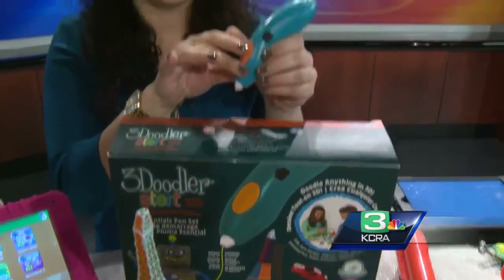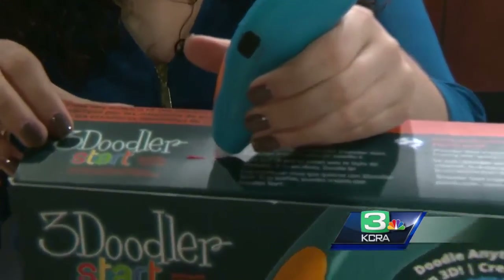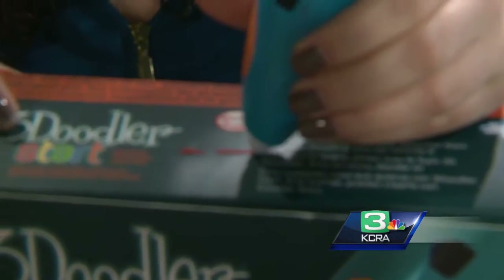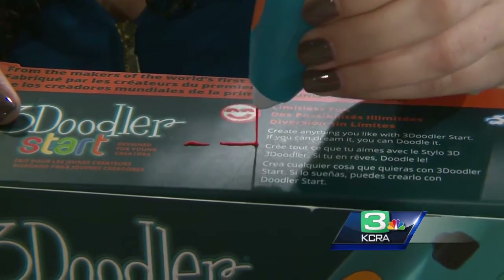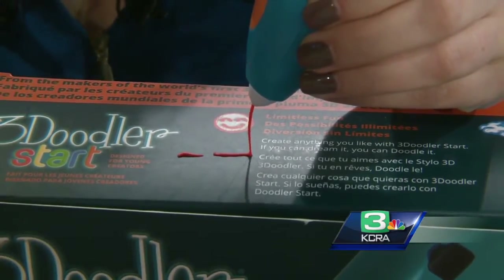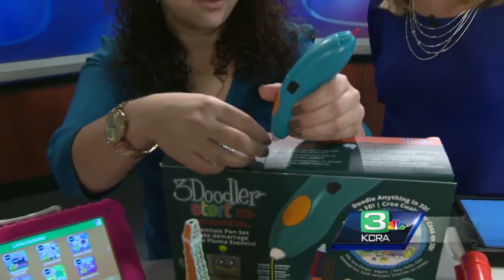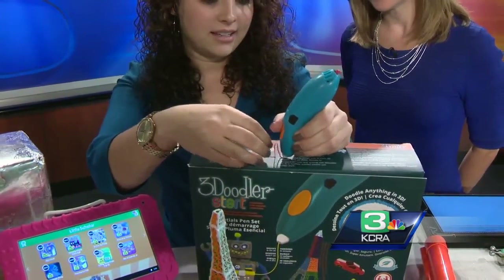This is called the 3Doodler Start. Kids always want the latest tech, but you want something safe for them. This is a real 3D printing pen — when you press this button, you can draw with an eco-friendly, biodegradable plastic. You can draw up and out — anything you can imagine. It comes with a design guide, so kids can create a cool Eiffel Tower, robots, and all kinds of different things.